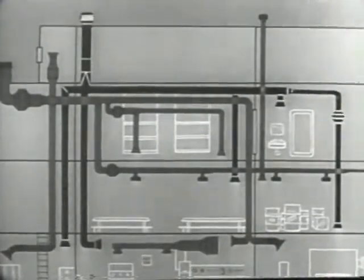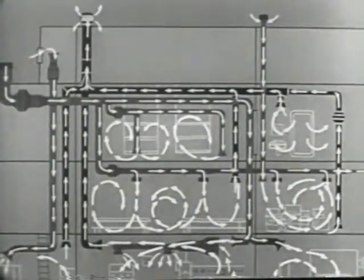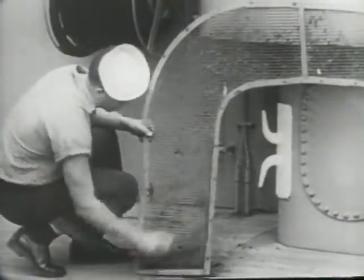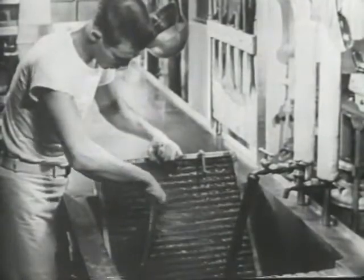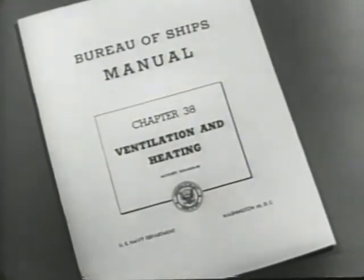A shipboard ventilating, heating, and cooling system is no better than its maintenance. A great quantity of air passes through its elements and accumulates dirt, which cuts down air flow and impedes heat transfer. For example, a 50 percent reduction in air quantity due to a dirt-matted screen will result in a space temperature as much as 10 degrees higher than intended. Furthermore, dirt obstructions change the flow characteristics of fans and contribute to added noise. Also, serious fire hazards are created by clogged grease filters in galleys, by dirty filters ahead of flame arresters, and by dirt accumulations in ducts. It is essential that each ship set up a definite schedule of inspection and maintenance, as recommended in chapter 38 of the Bureau of Ships manual.